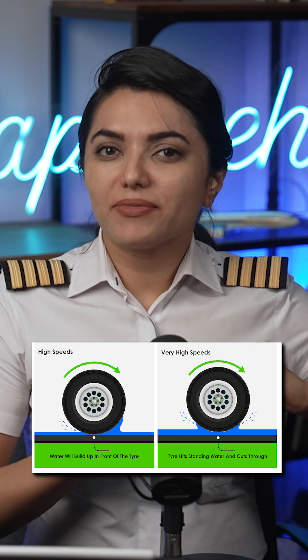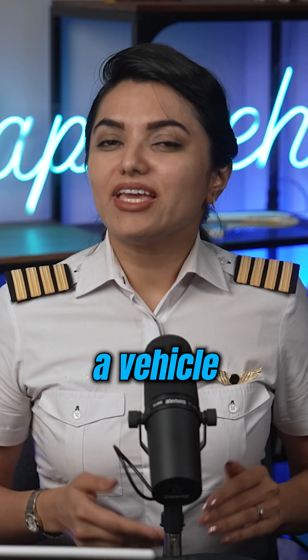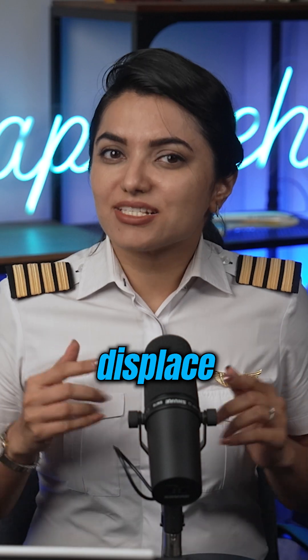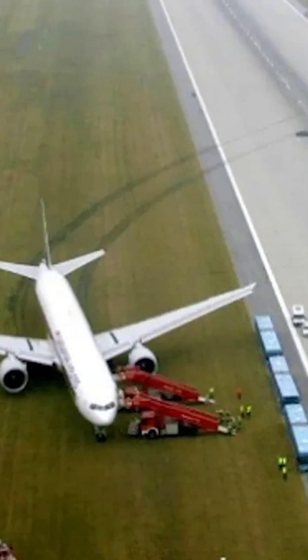A thin layer of standing water on a runway surface prevents tires from getting in contact with the runway pavement. Hydroplaning occurs when a vehicle starts sliding uncontrollably, due to the tires encountering more water than the treads can displace. As a result, the airplane skids and may cause runway excursion.